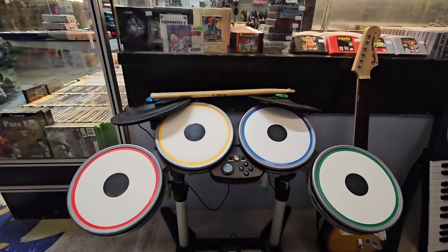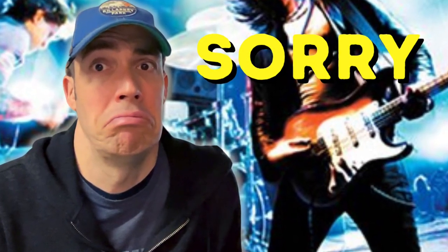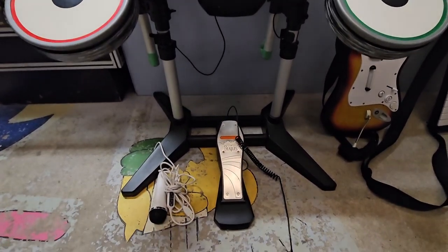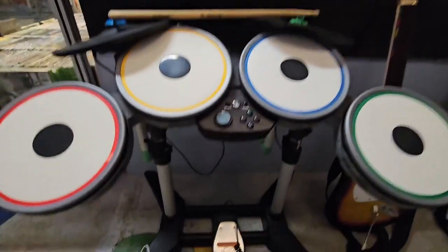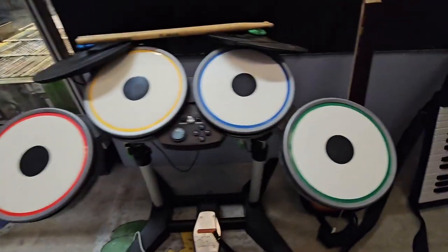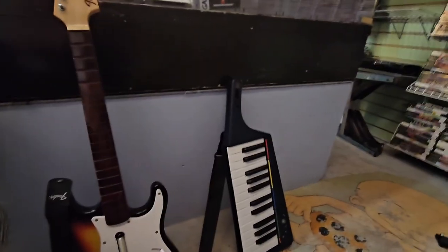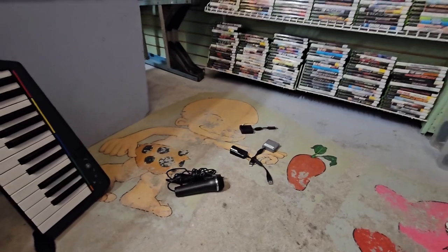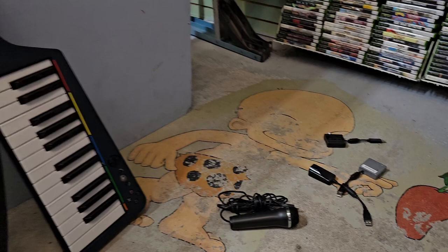We've got another trade here. We talked about not having a lot of Rock Band stuff in a previous video, and a customer saw that and decided to come in and sell this to us. Really grateful. We've got the drum set, the drumsticks — looks like this is the Beatles edition — a microphone, the guitar, and the classic keytar. And they actually have all of the dongles, which is rare. Typically when we get these there are no dongles. Really happy to get this stuff in.